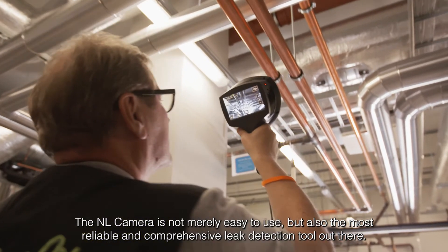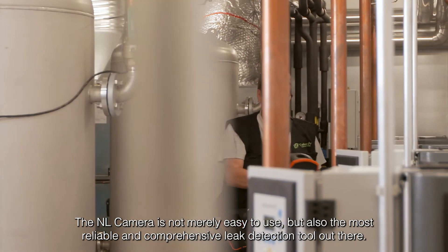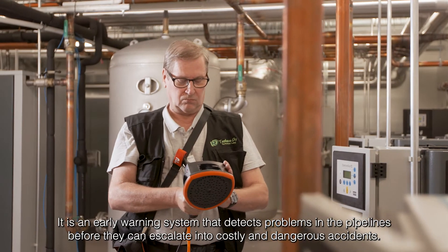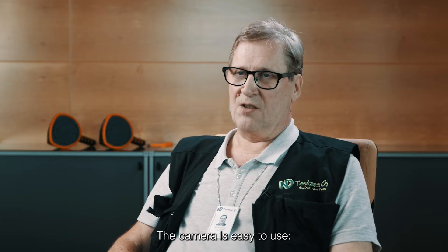The NL camera is not merely easy to use, but also the most reliable and comprehensive leak detection tool out there. It is an early warning system that detects problems in the pipelines before they can escalate into costly and dangerous accidents. The camera is easy to use.